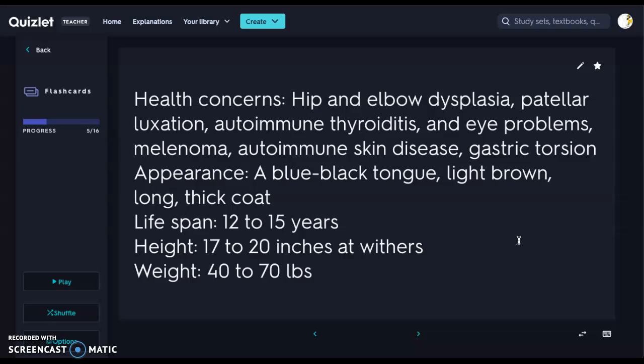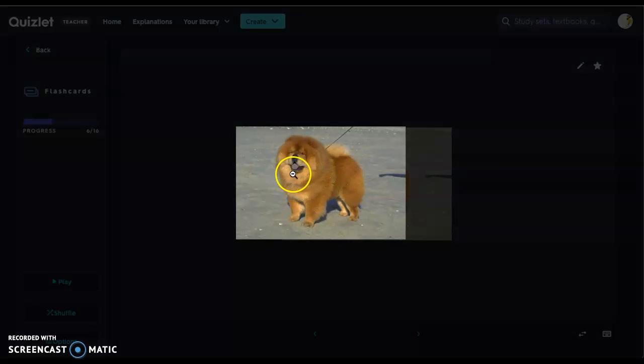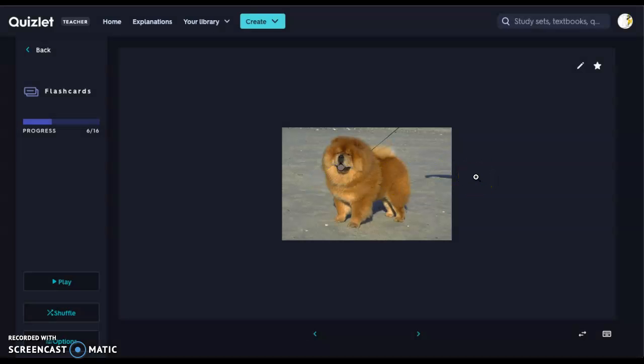They are light brown with a very long, thick coat. Lifespan is about 12 to 15 years. Height is 17 to 20 inches at the withers — a medium to large breed at 40 to 70 pounds. These dogs are known for being a little more aggressive and very protective of their owners. They may or may not be good with children depending on their training. You can see that dark tongue right there as well — they are definitely beautiful.